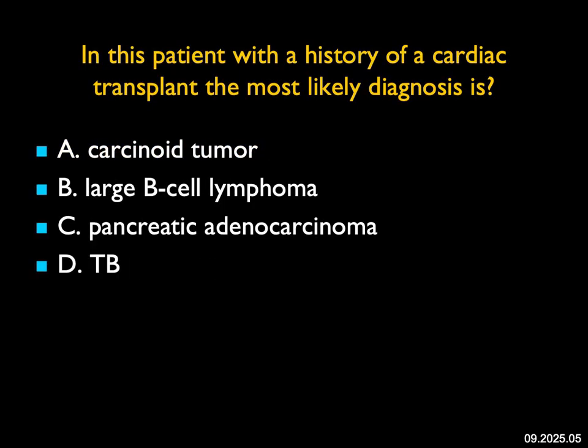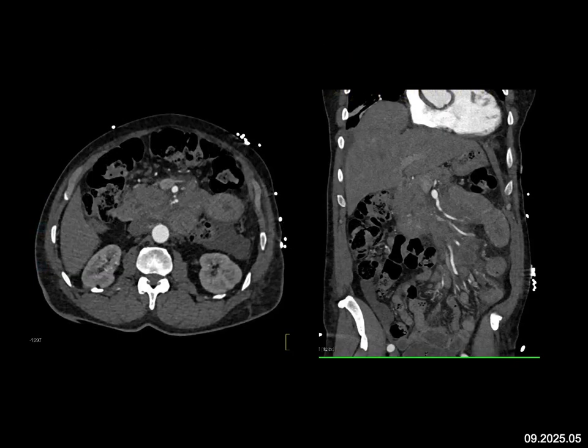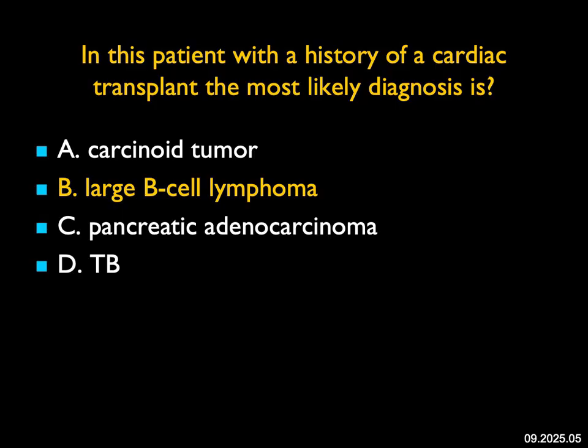In this patient with a history of cardiac transplant, the most likely diagnosis: I see bulky adenopathy or a bulky mass in the mesentery extending near the pancreas and duodenum, tracking down surrounding the SMA and branch vessels. I would think about lymphoma. You could think about carcinoid, but it's not a great appearance. It doesn't look like pancreatic adenocarcinoma because you see no duct dilatation. The history makes it easy — patients who have organ transplants get immunosuppressive therapy, and one potential problem is post-transplant lymphoma. This ended up being post-transplant large B-cell lymphoma.